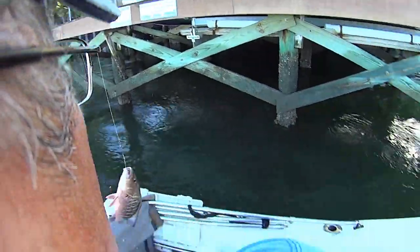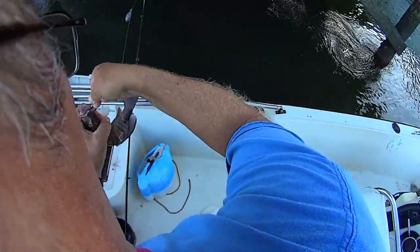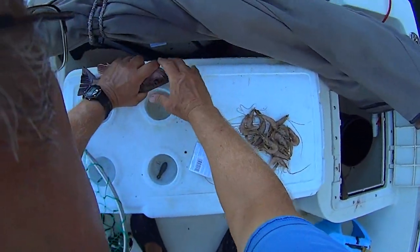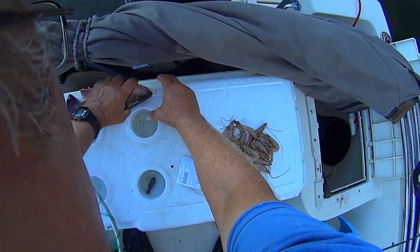That looks like a mangrove that might come close but I'm not sure. Let's measure him up and see. Dag gum - they come to within an eighth of an inch. So close!